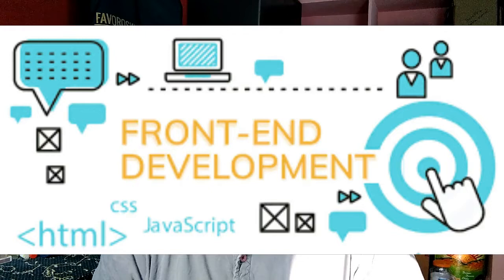The advantage of JavaScript is it has HTTP requests and response. This is a very powerful feature in JavaScript for front-end developers.